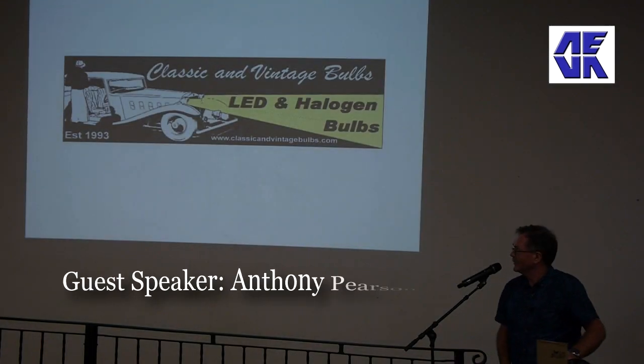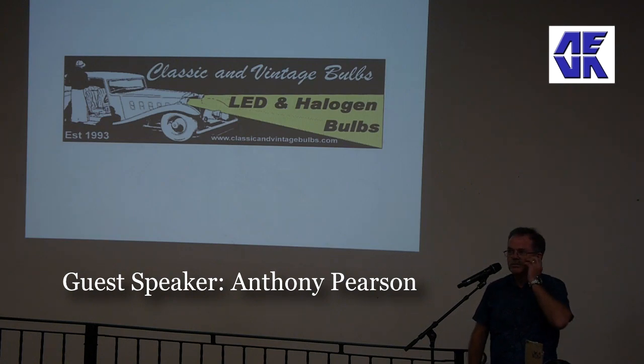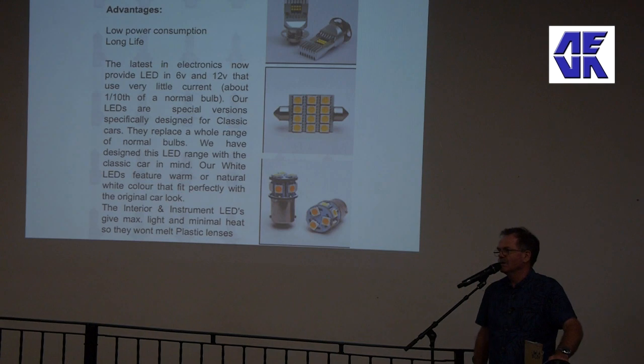Good evening ladies and gentlemen. As you can see up here, I am Classic and Vintage Bulbs - specifically my business, only a small hobby business up in Blackwood. I manufacture lighting for classic and vintage vehicles. Predominantly it's all to do with LEDs and current drain, and current drain is the enemy of an Austin 7 and a Model A Ford - but it's always an enemy of an electric vehicle as well.